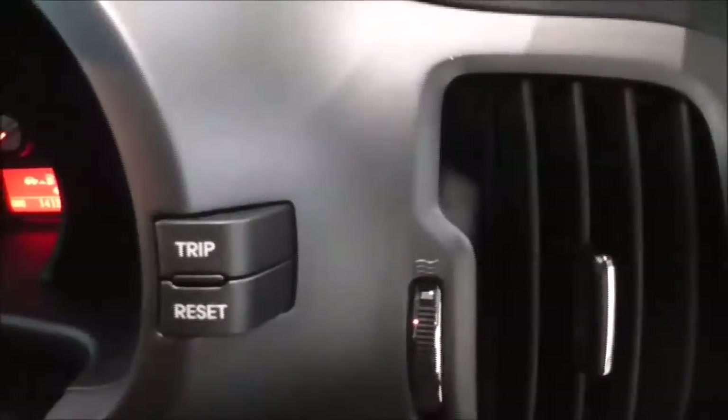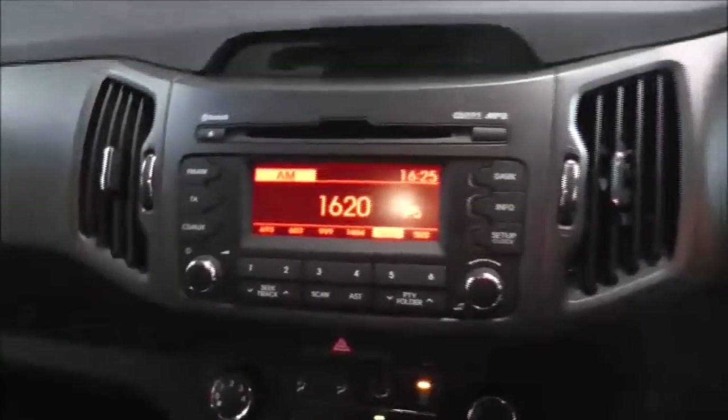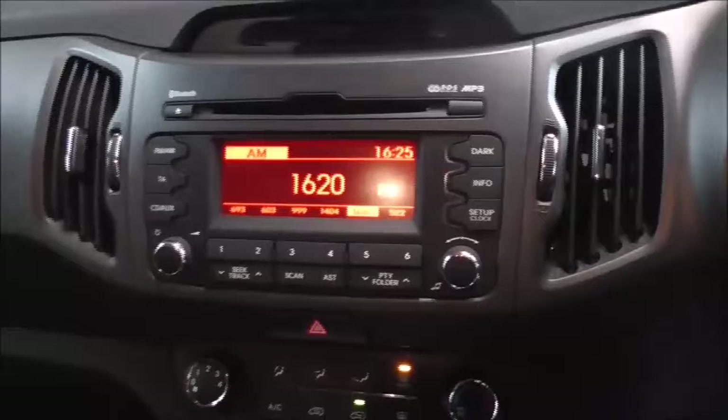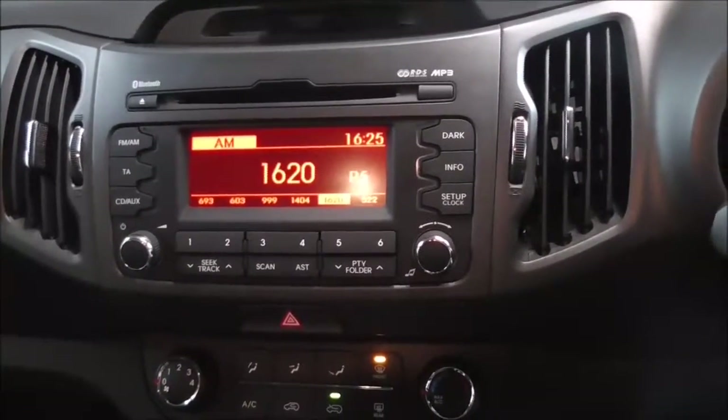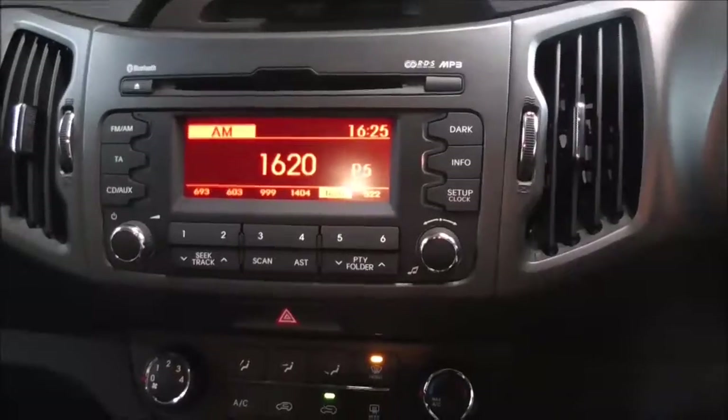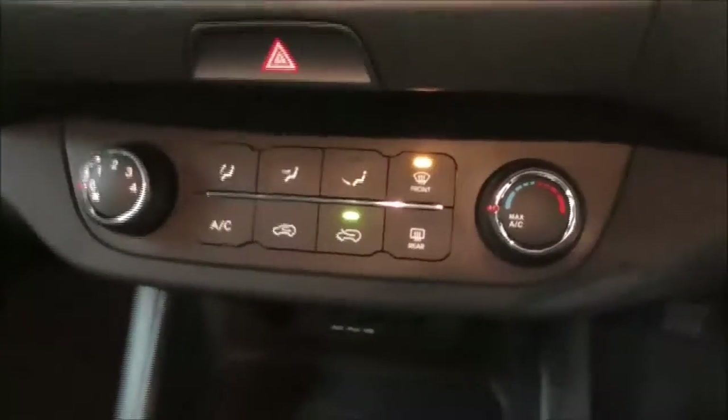Moving on up, you have your trip and reset button. Moving on to the main centre console, radio and CD display — this vehicle is also equipped with Bluetooth technology to allow you to make phone calls safely whilst on the move. You have FM and AM radio stations, a single CD player, various air climate control options, and just below you have auxiliary and USB input to connect your phone to.